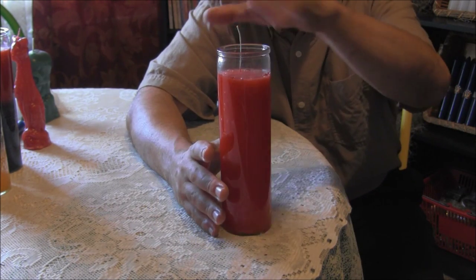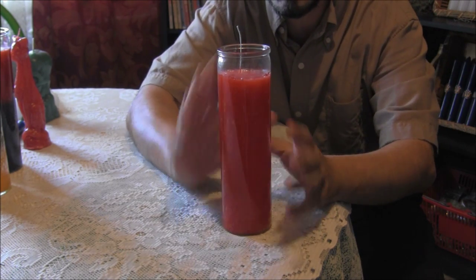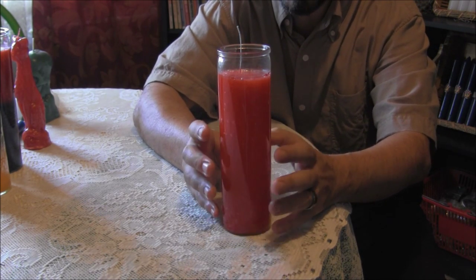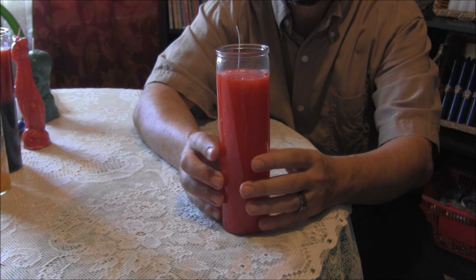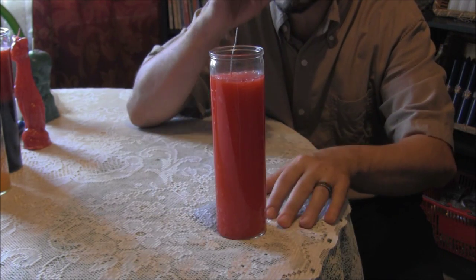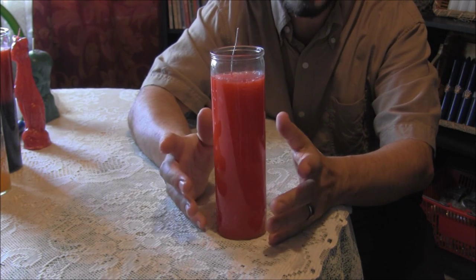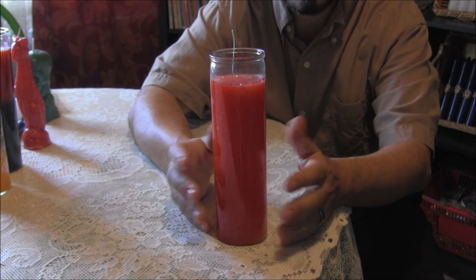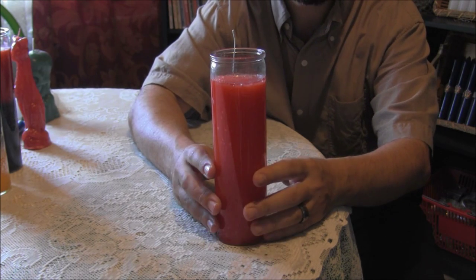The main thing you have to be careful about with seven day candles is anything landing on top of them — paper, curtains, anything hanging over them — to avoid fire hazards. Most people will set a pot or pan on a stove with a little water at the bottom, just in case. Some people set them in their bathtubs or a sink and let them burn out. Any safe place works.